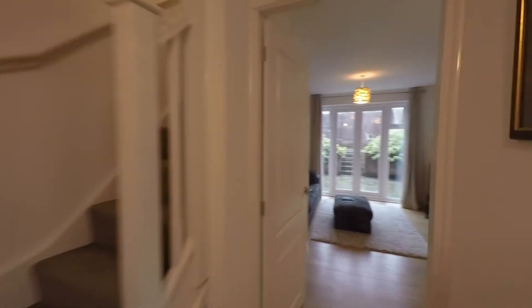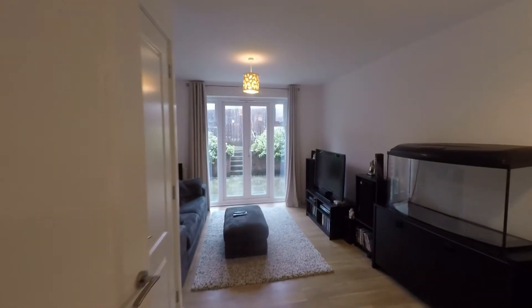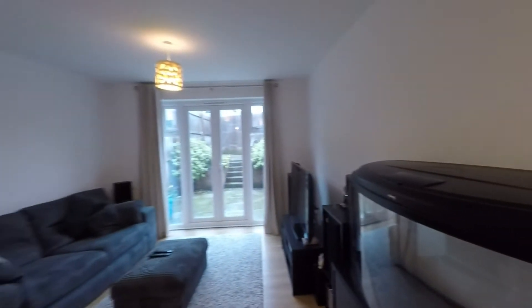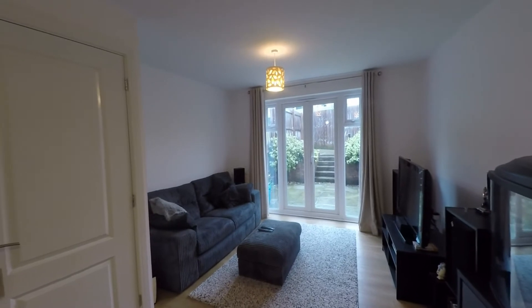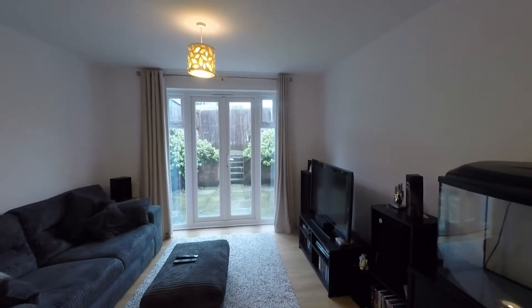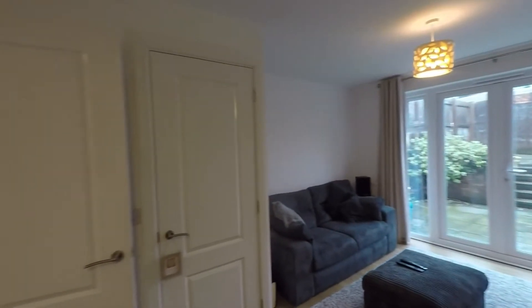Through the hallway, we continue into the main reception and once inside we can see this very generous open plan lounge diner. There is plenty of space here for a range of both seating and dining furniture, and we also have a quite large built-in understairs storage as well.